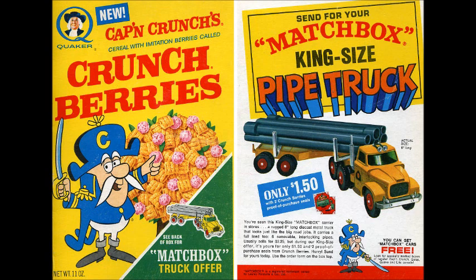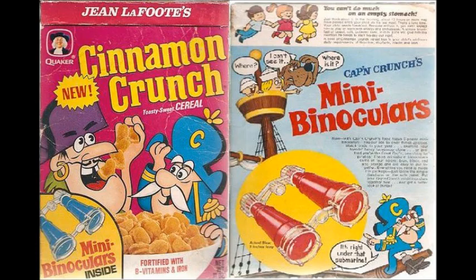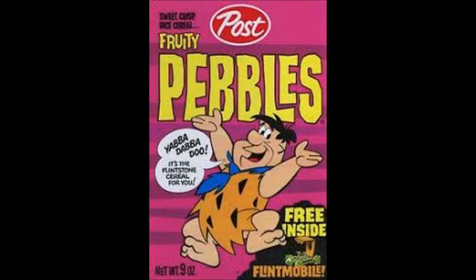On the back we got this pipe truck — it's a good pipe truck, I like it, but it's just a bit random. Couldn't you think of anything else — like a sports car, fire engine, a limousine? Just anything else but a pipe truck. Captain Crunch mini binoculars.